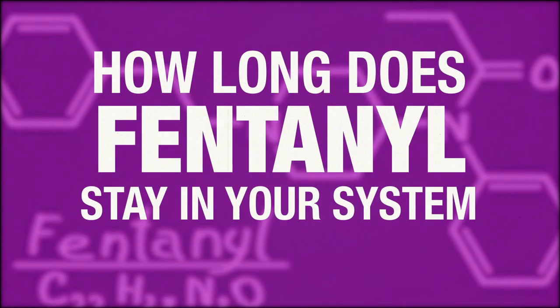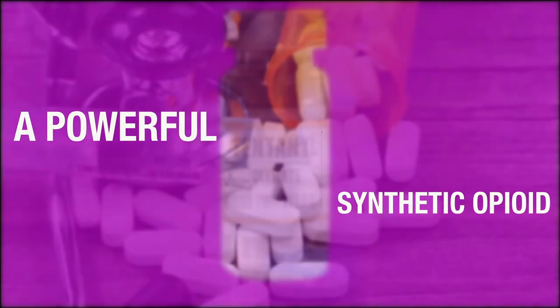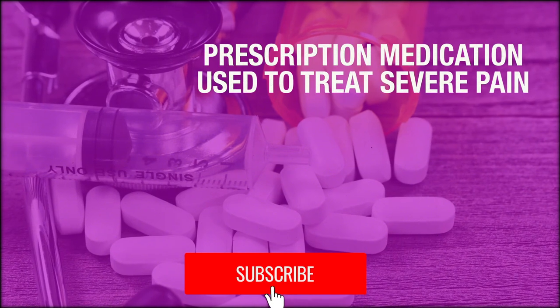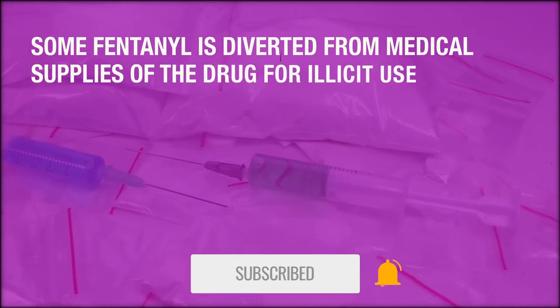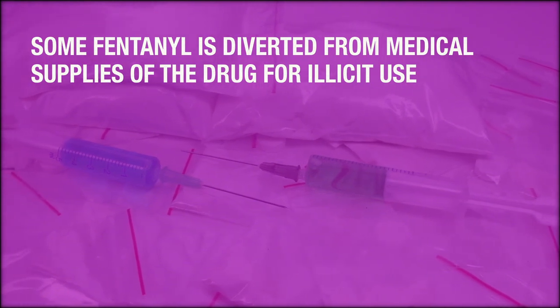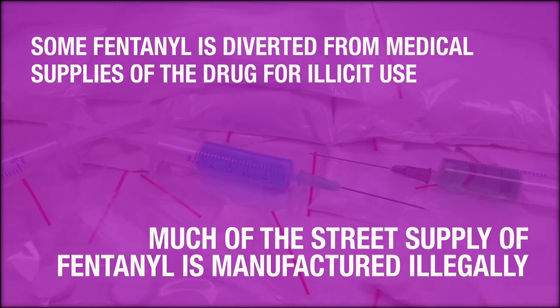How long does fentanyl stay in your system? Fentanyl is a powerful synthetic opioid. As a prescription medication, it is used to treat severe pain. Some fentanyl is diverted from medical supplies of the drug for illicit use; however, much of the street supply of fentanyl is manufactured illegally.